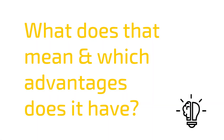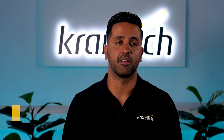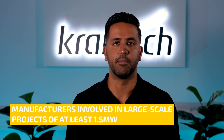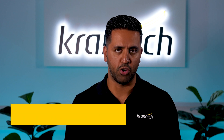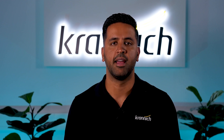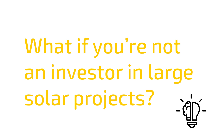So what does it mean and what advantages does it have? The Tier 1 list gives you an insight of module manufacturers with large production capacities and their products being used in large projects and financed by the banks over the last two years. It is especially common in the project market, as it is a very sensitive segment where the focus is on financial strength and the size of the manufacturer.